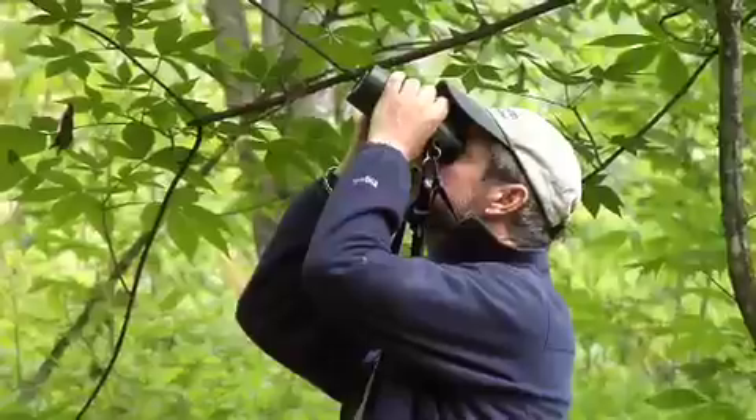There's a hairy woodpecker calling, black-throated green warbler. Huge tracts of forest — black-throated blue warbler — attract good numbers of breeding species. Smaller patches tend to get fewer numbers of birds, both individuals and species.